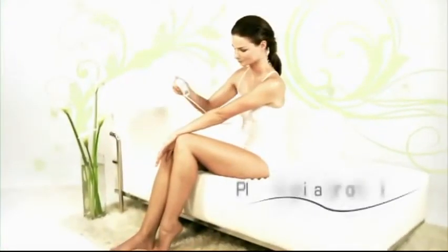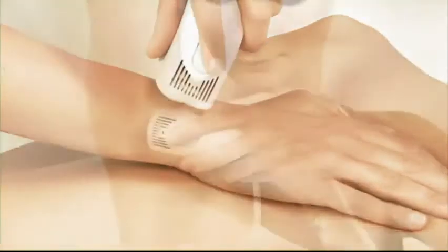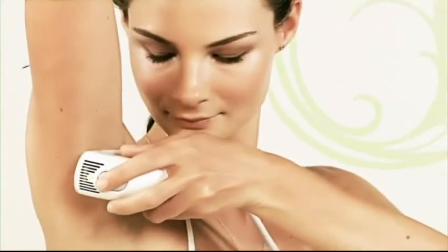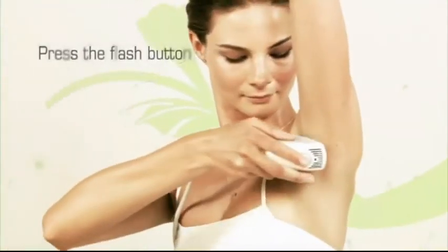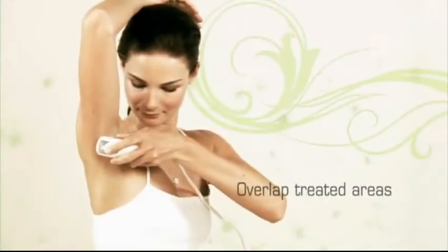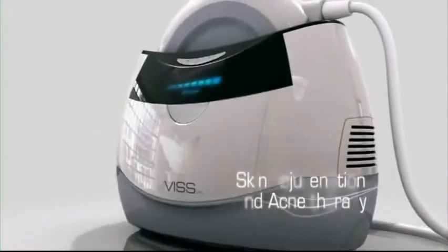This IPL is effortlessly easy. Simply adjust the light intensity to the level that suits you and place the applicator on your skin. When you hear the ready-to-flash sound, press the flash button and repeat this action, making sure you overlap the treated areas slightly. This IPL was created to make your whole body look beautiful.